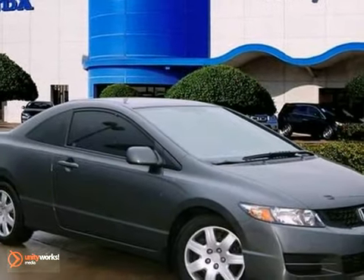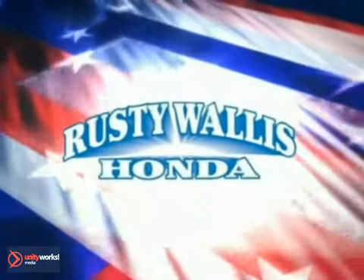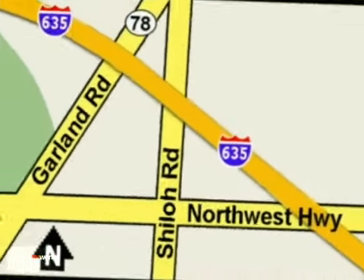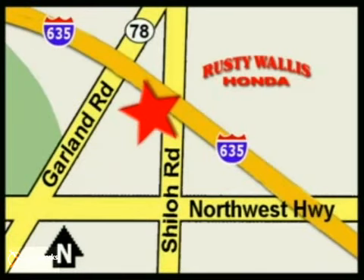Come on in and test drive it today. At Rusty Wallace Honda, our primary goal is to satisfy our customers. Stop in today. We're easy to find just off I-635 at Shiloh Road.